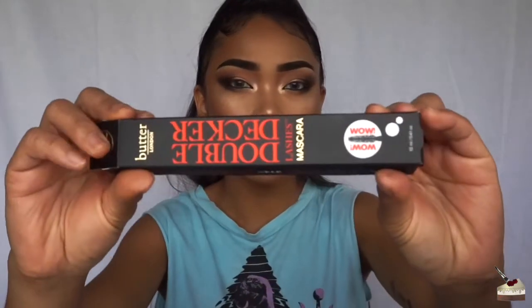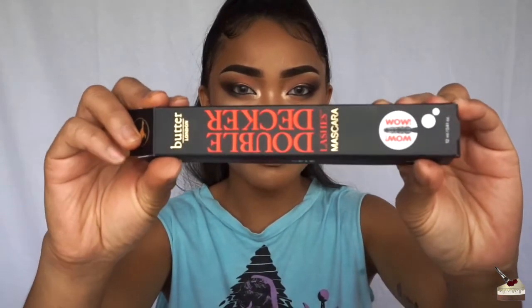The next product in the box is this mascara from Butter London — it's the Double Decker mascara and it retails for $20, which is kind of pricey for mascara. But the Better Than Sex mascara is around that price too and that's a really good mascara, so let me just hold my breath and not say anything bad about it before I try it.